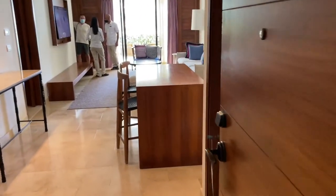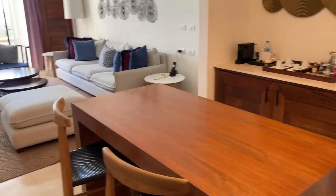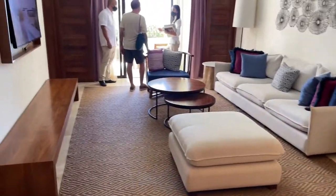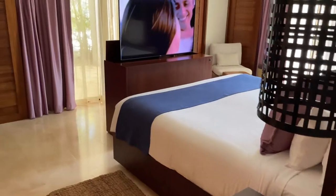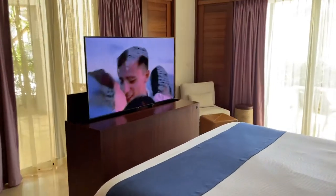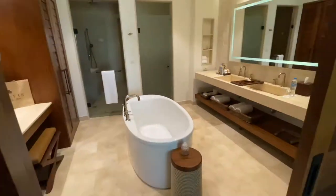Here I want to show you a Preferred Club Master Suite Oceanfront Swimout. It is the master suite because you can see it's got a sitting area as well as the bedroom area. Very nice bathroom.